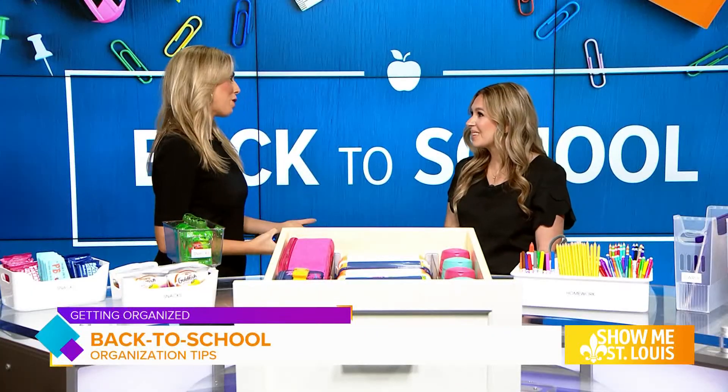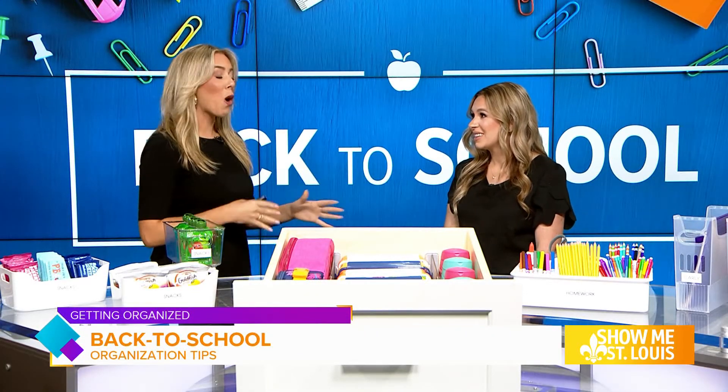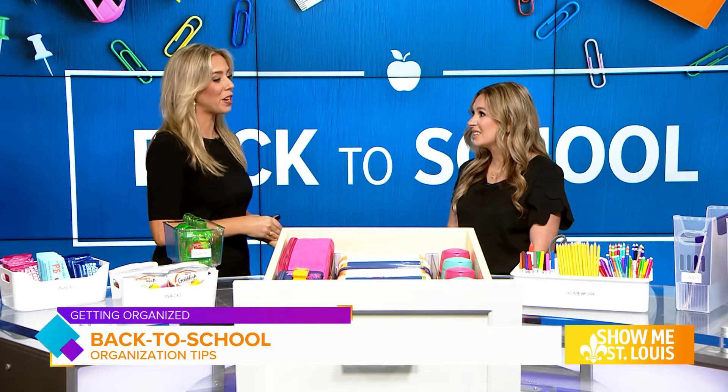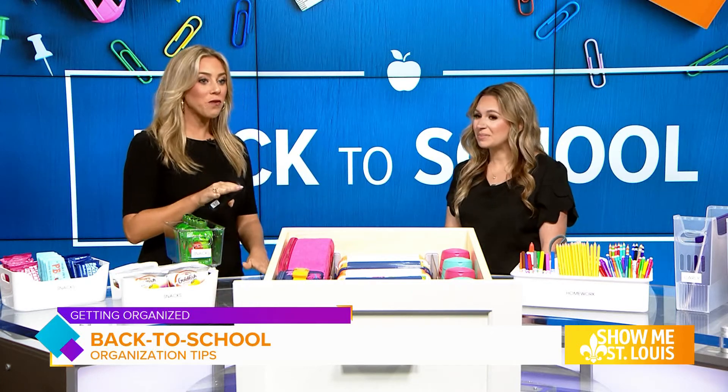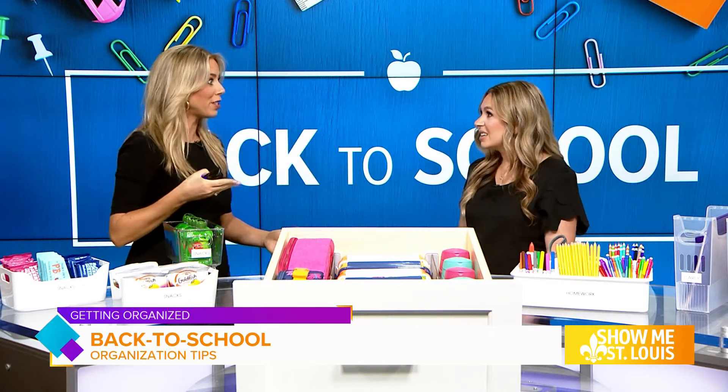Kelly, thank you so much for joining us this morning. Of course, thank you for having me. This is a big deal going back to school — you have all of those supplies, but you want to set your kids off on the right note. So first and foremost, you have this amazing display here. We're going to talk about back to school lunches.